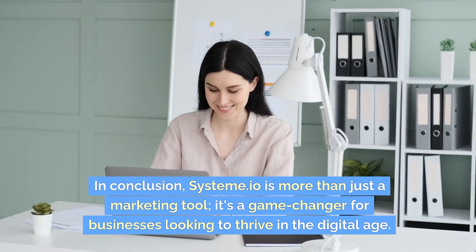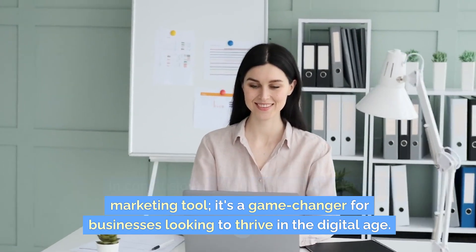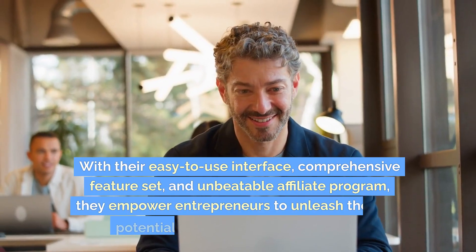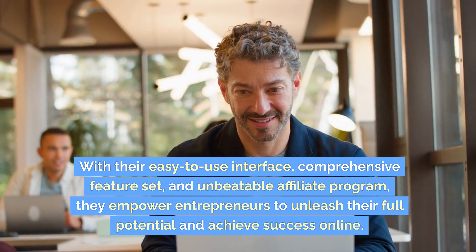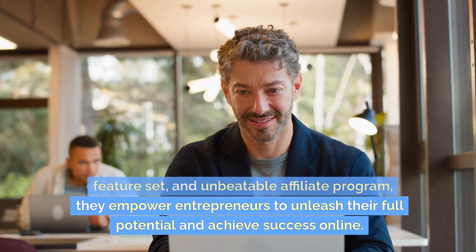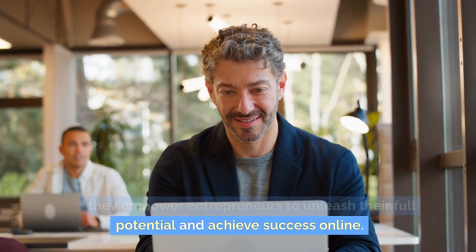In conclusion, Systema.io is more than just a marketing tool — it's a game-changer for businesses looking to thrive in the digital age. With their easy-to-use interface, comprehensive feature set, and unbeatable affiliate program, they empower entrepreneurs to unleash their full potential and achieve success online.